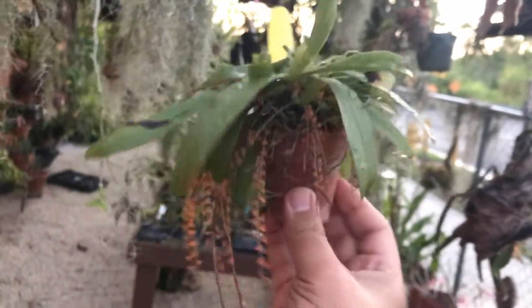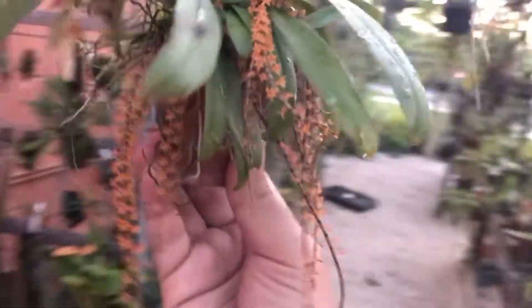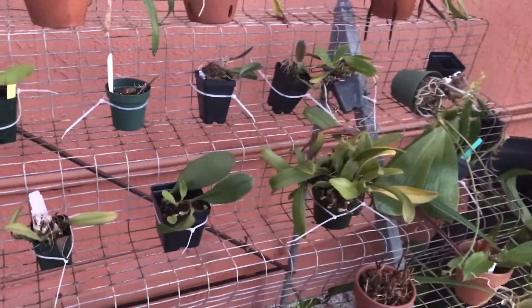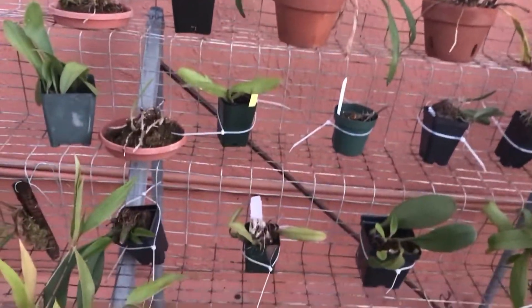So just doing a quick plant spotlight. I grow it with the bulbophyllums — seems to like it. It's been in the section with the bulbophyllums. And here are my bulbophyllums, and some phals, and some maxillaries.